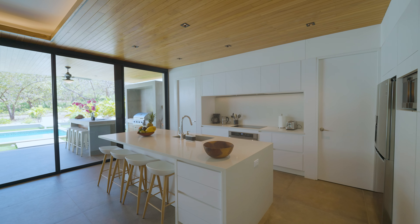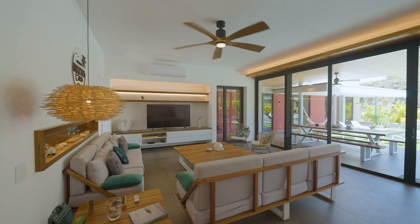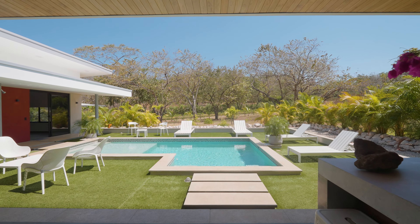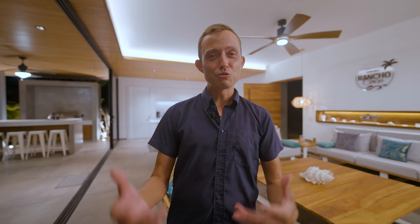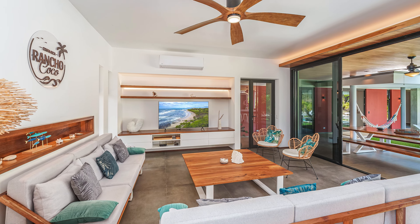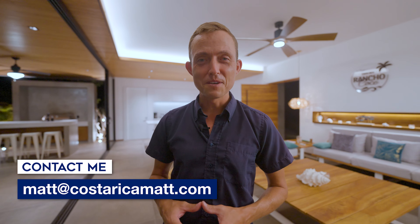Rancho Coco has a beautifully brought-together aesthetic that is beachy, fresh, welcoming, airy, and breezy — everything that people want to see in rental properties. It's brand-new construction, and this is a property that looks extraordinary in photos on Airbnb and VRBO. For more information on Rancho Coco, be sure to send an email to matt@costaricamat.com. Thanks for watching and buenas noches.